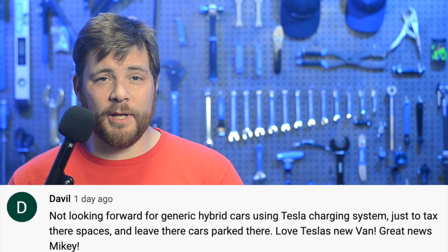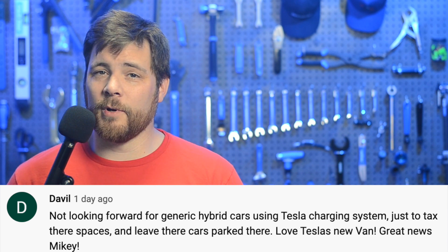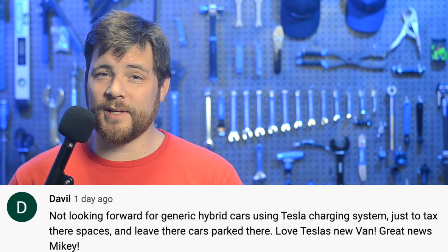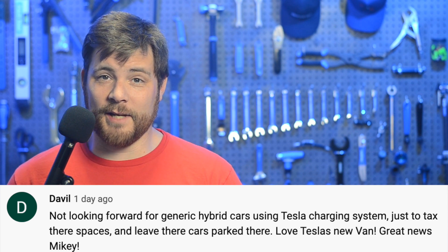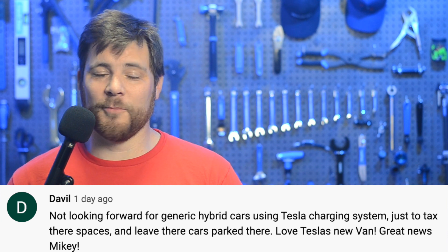In today's community comment found on YouTube, Davil says: "Not looking forward to generic hybrid cars using Tesla's charging system just to take their spaces and leave their cars parked there. Love Tesla's new van. Great news, Mikey." Yeah, that wouldn't be too much fun seeing a charging spot taken up by a hybrid car. But there is some good news.